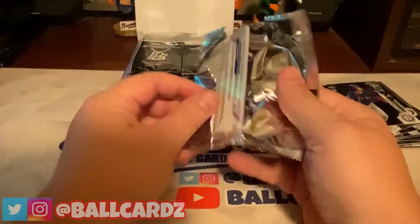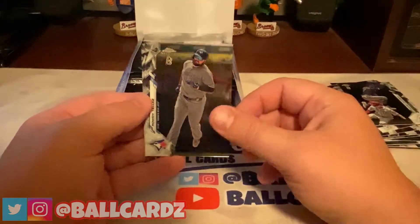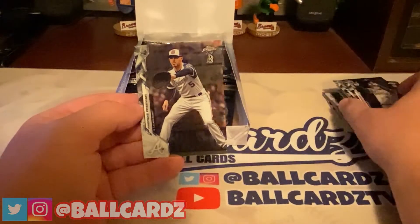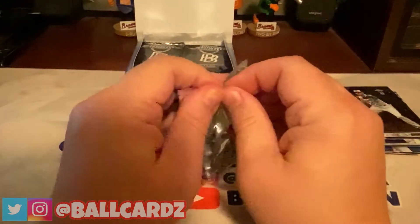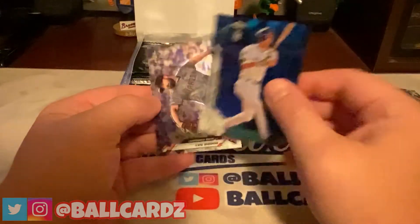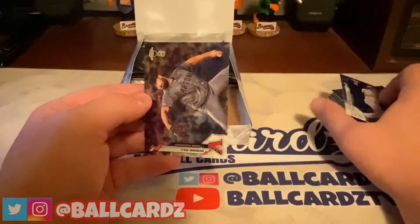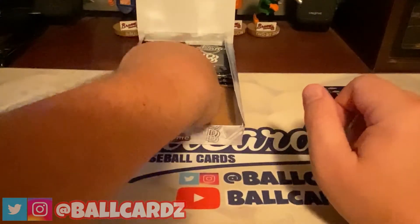Dansby Swanson, Rody Tellez, George Springer, and the man that walked it off today for the Braves — Freddie Freeman. Very nice. Still looking for a Robert base. Got a Kris Bryant, an Anthony Rizzo, and behind that is a Corey Seager Blue — numbered 40 of 75. That's four colors we've pulled out of here, which is more than I thought there would be. And a Robbie Ray base to finish off that pack.